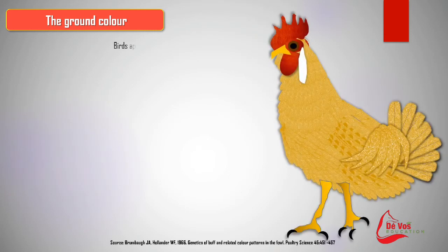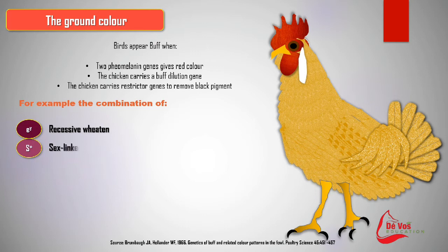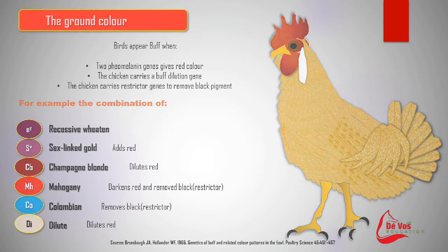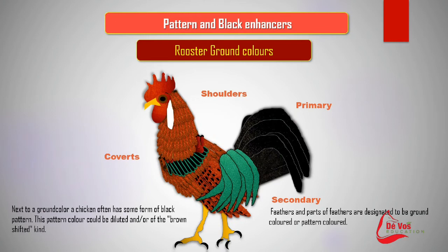In order to obtain a buff colour, a chicken must have: first, genes that add red pigment to the plumage; second, a gene for diluting the red pigment to a buff colour; and lastly, a restricted gene that removes black pigment from the body. One example uses a recessive wheaten gene, sex-linked gold which adds red, champagne blonde genes which dilute the red, mahogany genes that darken the red and remove the black as a restrictor, a Columbian gene pair that removes the black as another restrictor, and then a dilute gene that dilutes the red to buff colour.